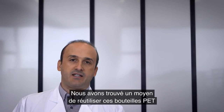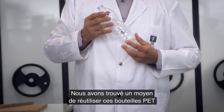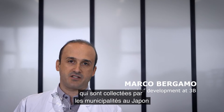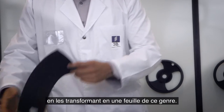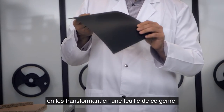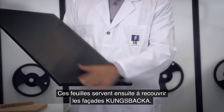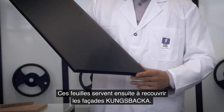We found a way to transform used PET bottles, which are collected by the municipalities in Japan, and transform them into this kind of foil which is then used to be laminated on top of the Kungsbaka front doors.